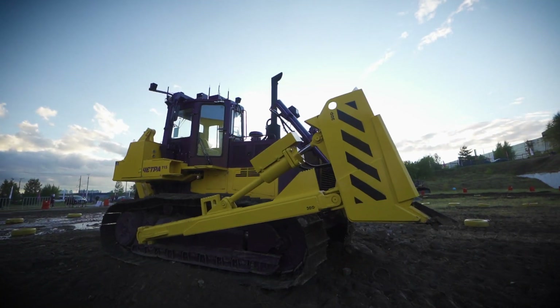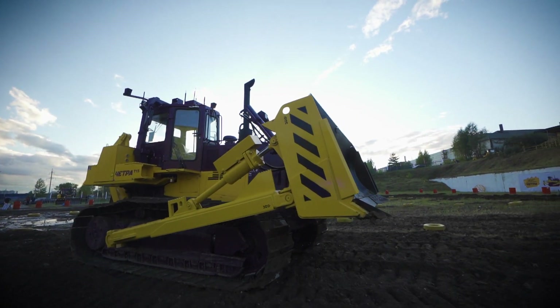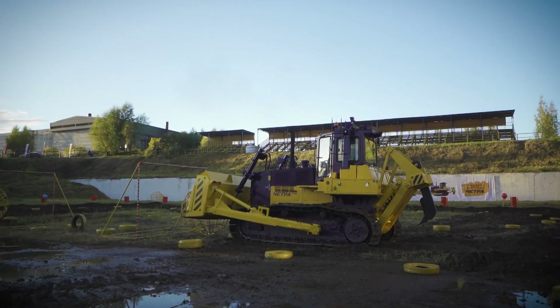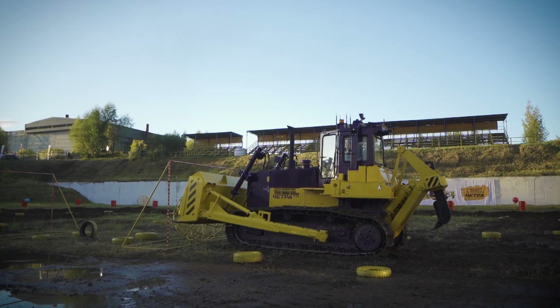Remote-controlled bulldozers are not just part of public passion for automation and robotization, and they are not made just to follow the modern trend. There are places of operation where one can face dangerous production factors or risks to the operator's life, and in this case it's worth using remote-controlled bulldozers.